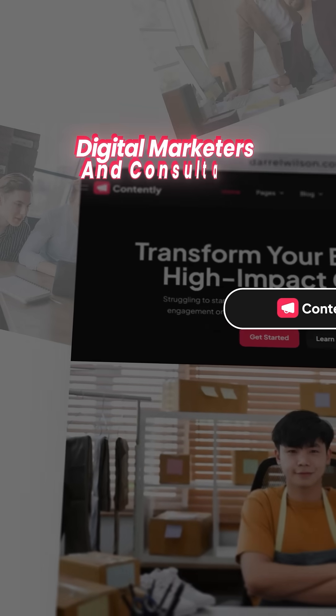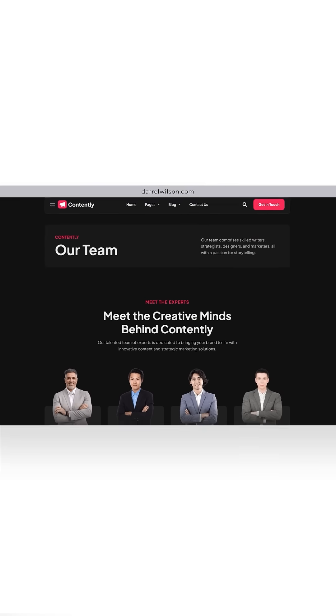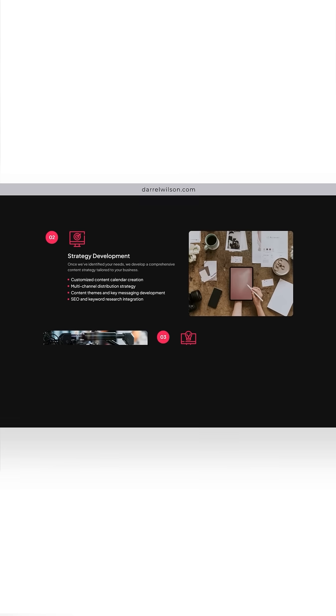Number 3 is Contently. This is tailored for digital marketers or consultants. It comes with several pages, like the teams, services, portfolios, and case studies.